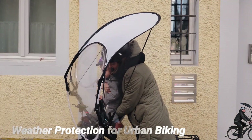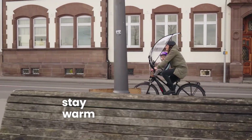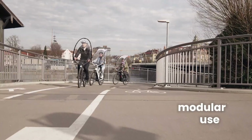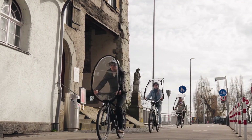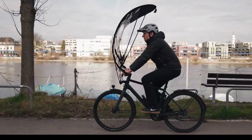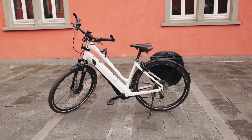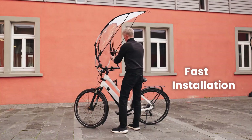Cycling often gets you around the city much faster than a car, and more and more people are regularly using bicycles for commuting to work and everyday journeys. However, when the weather turns cold and rainy, many prefer to use cars and other means of transport. The WIP is designed as a functional weather enclosure for cyclists, providing protection against rain, wind, and cold, ensuring year-round comfort.